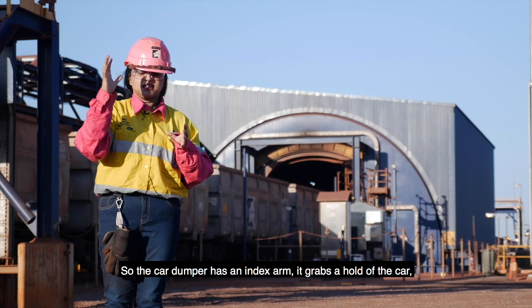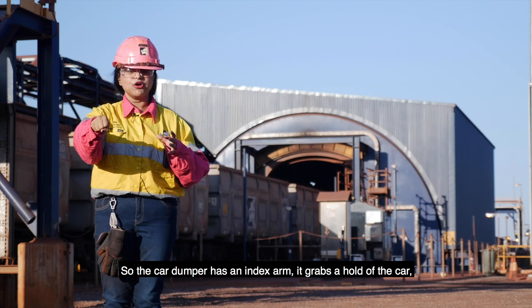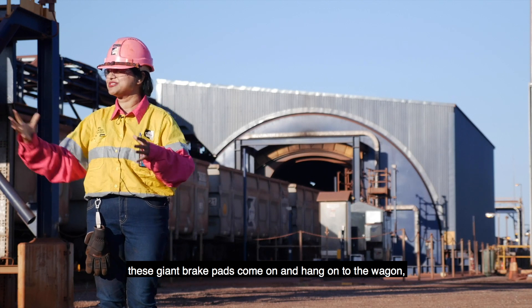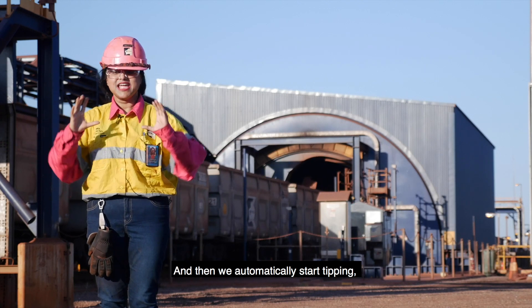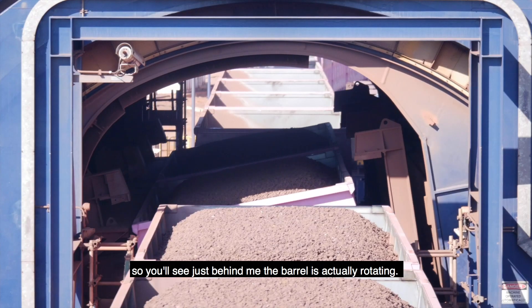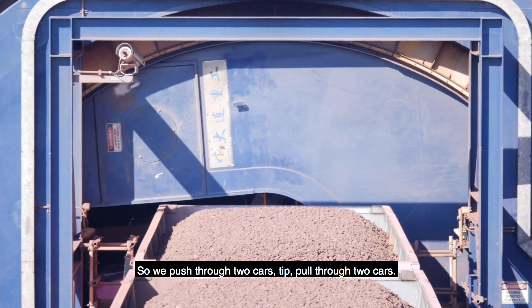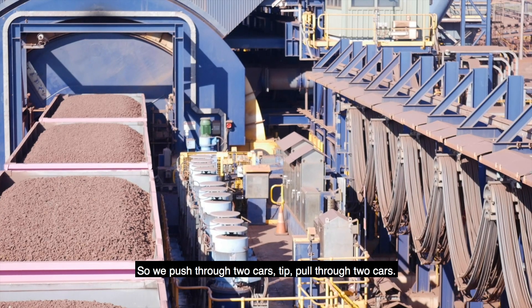The car dumper has an indexer arm — it grabs a hold of the car, these giant brake pads come on and hang on to the wagon so they don't move anywhere, and then we automatically start tipping. You'll see just behind me the barrel is actually rotating. So we push through two cars, tip, pull through two cars.